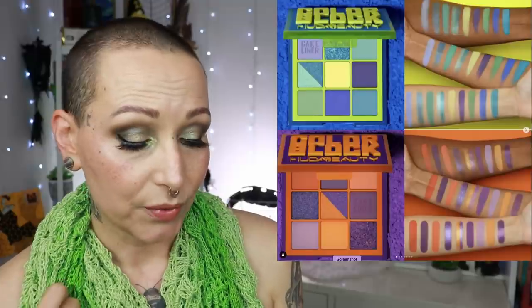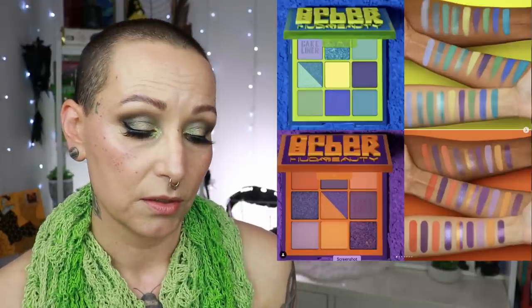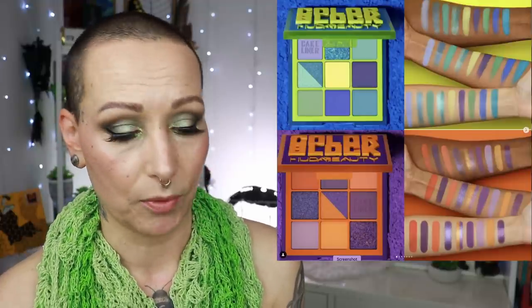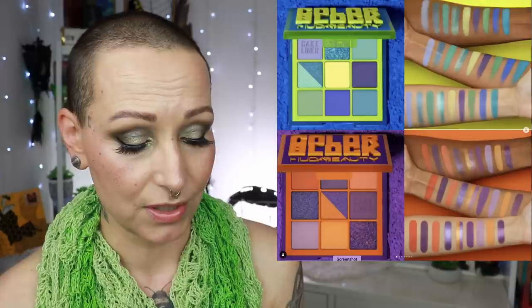My Tiny Marvels palette should come in a few days, so I'm very happy about that. I really want to do multiple looks with it. I have more things I want to play with. I really, really like the Huda palettes and I'm very much tempted to get at least the orange-purple one. Let me know your thoughts down below.